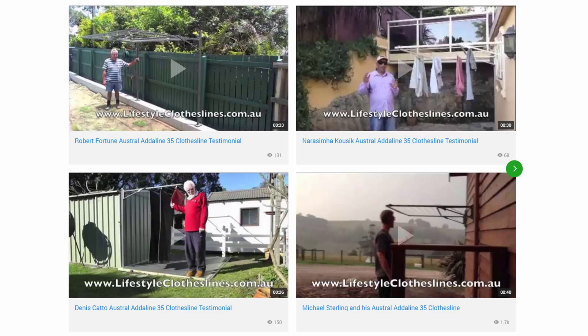You can also find a big selection of customer videos on Lifestyle Clotheslines. These are great for checking out to see what other people are saying about products and whether they're going to be a fit for your home situation.